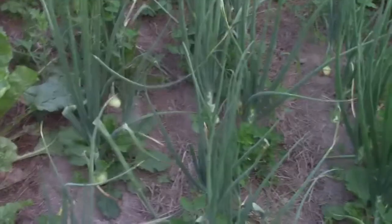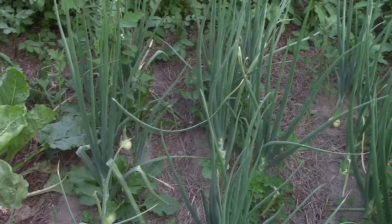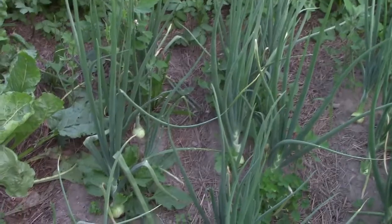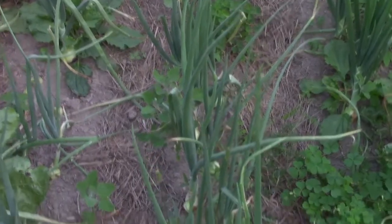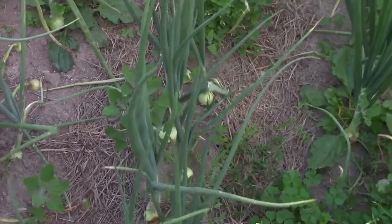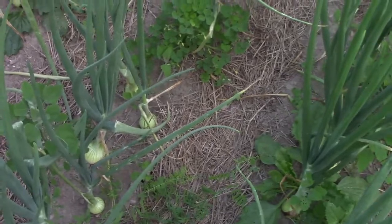Right here is something we are super excited about. You just saw those onions planted in the blue barrels doing pretty sad — well, these are the same batch of onions. Look at the ones in the ground! These are our Walla Walla onions and I think we're going to be sticking with these. We need to tweak it and do a bit more learning on how to grow onions, but boy, are they doing wow.